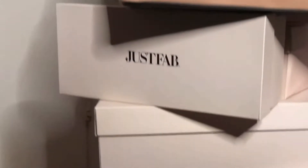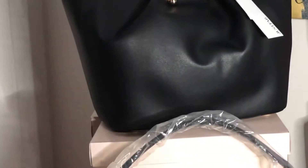Hello everyone! I hope you're all excited for this JustFab haul. Don't forget to click the link in the description box below so that you can join JustFab, become a VIP member, and take advantage of these beautiful discounts.